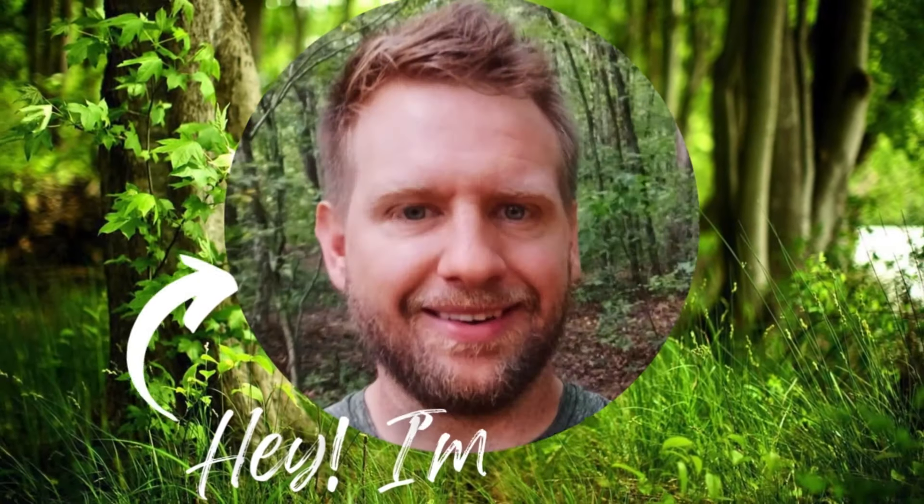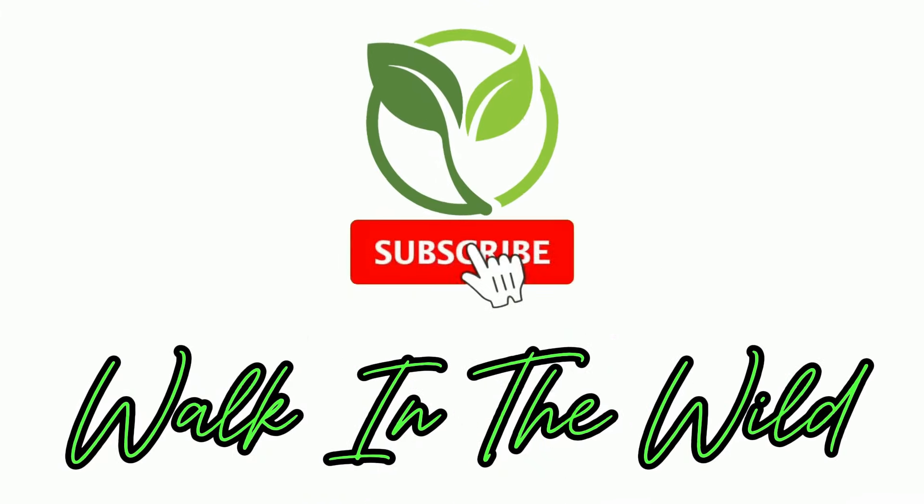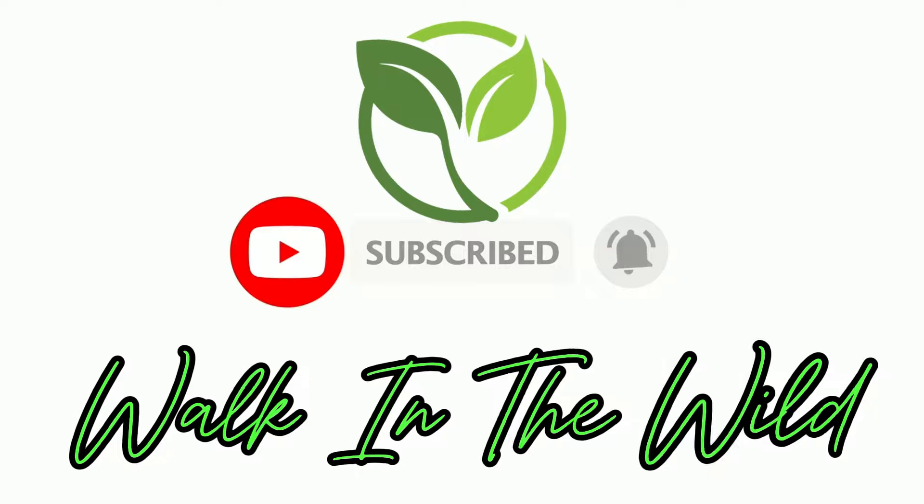Hey guys, Blake here. If you are enjoying my content and want to help the channel out for free, please hit that like and subscribe button and help me get to 100,000 subscribers. Thank you so much for watching and supporting me, and let's get back to the video.